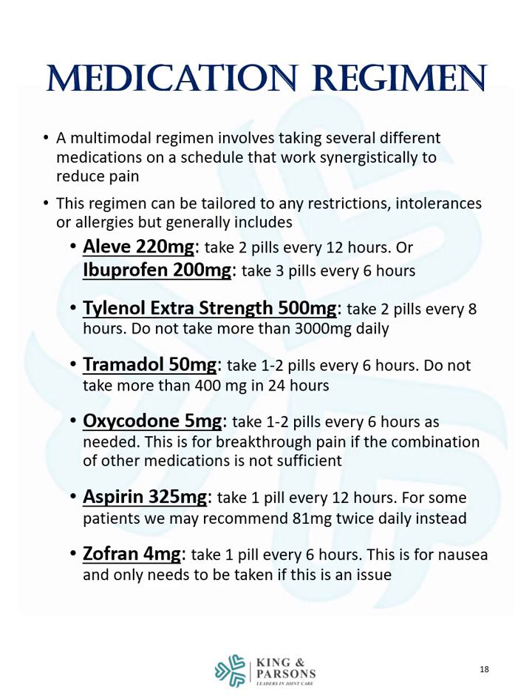Tylenol extra strength 500 mg, two pills every 8 hours, not to exceed more than 3,000 mg or 6 pills daily. Tramadol 50 mg, one to two pills every 6 hours, not to exceed more than 400 mg or 8 pills in 24 hours.